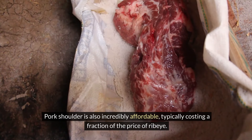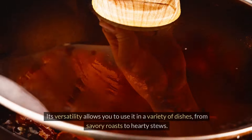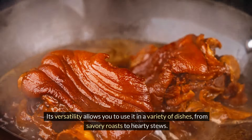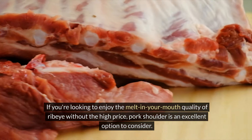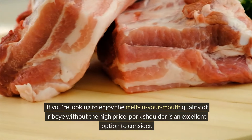Pork shoulder is also incredibly affordable, typically costing a fraction of the price of ribeye. Its versatility allows you to use it in a variety of dishes, from savory roasts to hearty stews. If you're looking to enjoy the melt-in-your-mouth quality of ribeye without the high price, pork shoulder is an excellent option to consider.